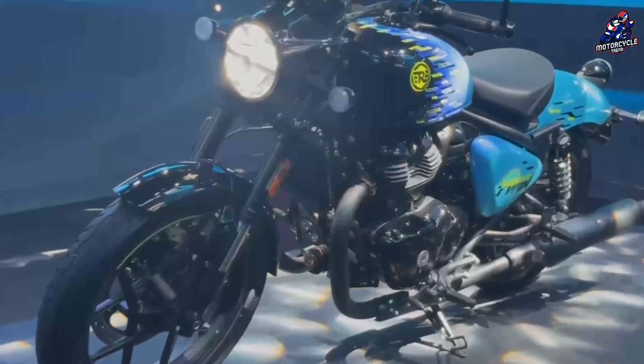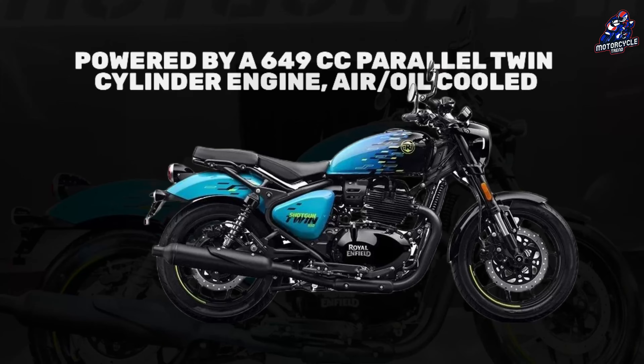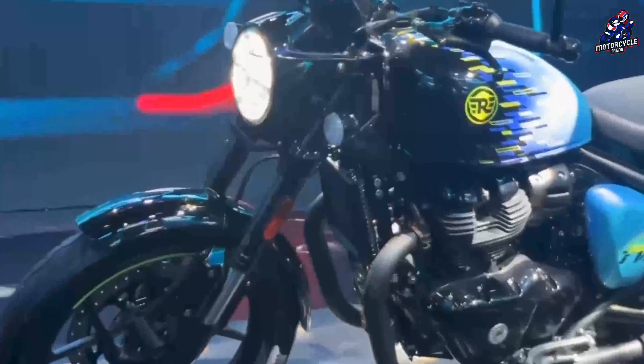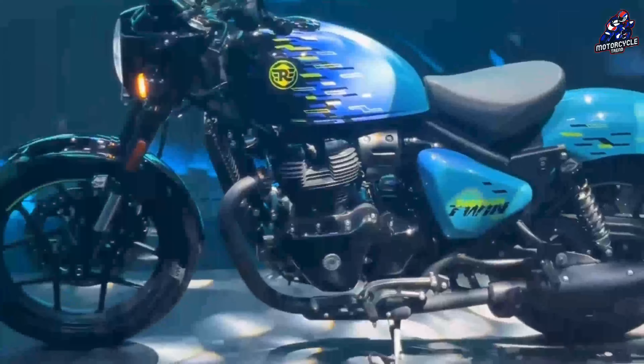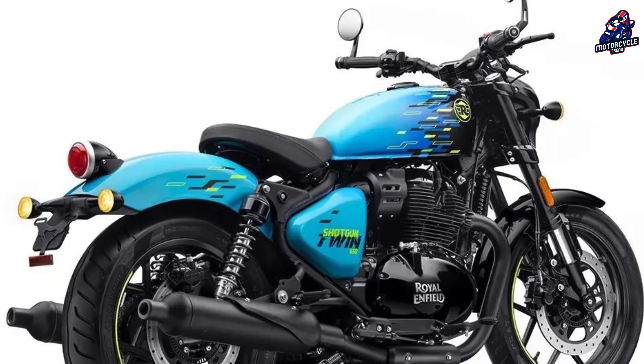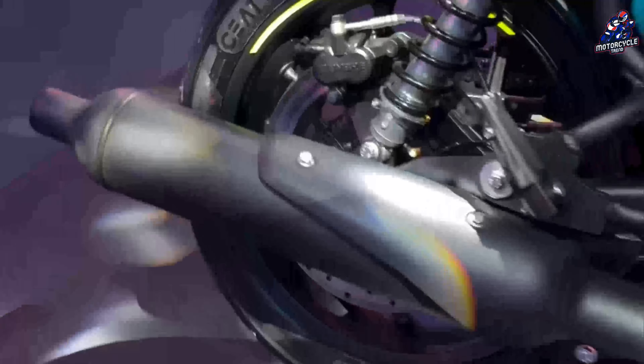The Shotgun 650 is powered by a 629cc air-cooled parallel twin-cylinder engine producing 47 bhp of power and 52 Nm of torque, mated to a 6-speed gearbox. It is not yet known whether it has a reset engine or not. The undercarriage sector has also been revised, such as the suspension settings.